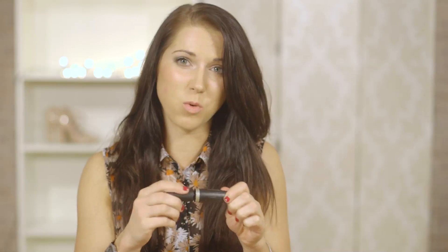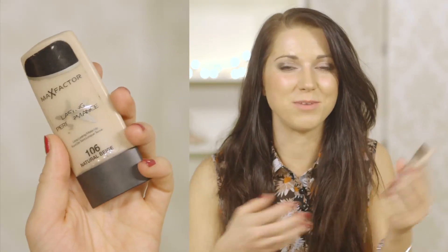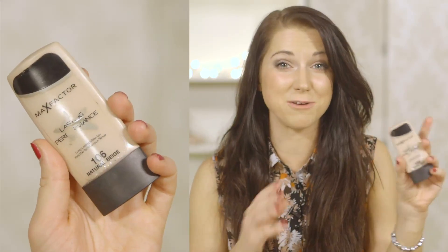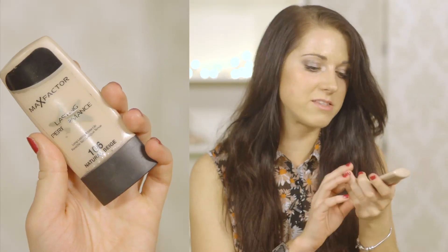It is affordable and it does last quite a long time. Every day at work you don't want to be using like your best foundation. This is the one I use day to day — it's Max Factor Lasting Performance. You don't want to be reapplying your makeup throughout the day, and this one stays on and the coverage is really really good as well. It's £9.99 and I've had this one for so long — it lasts for ages.